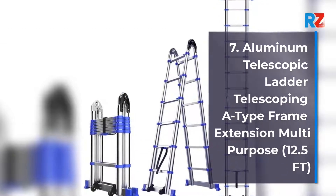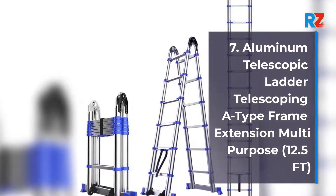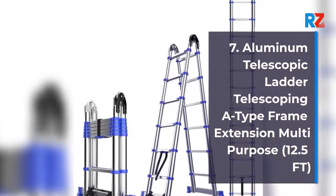7. Aluminum Telescopic Ladder Telescoping A Type Frame Extension Multi-Purpose, 12.5 FT.